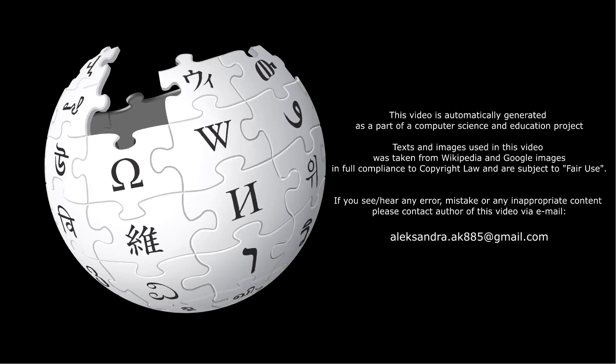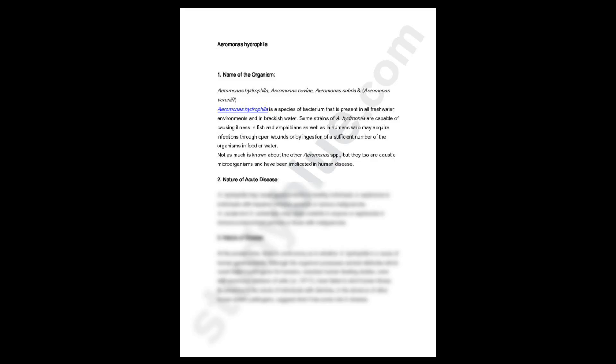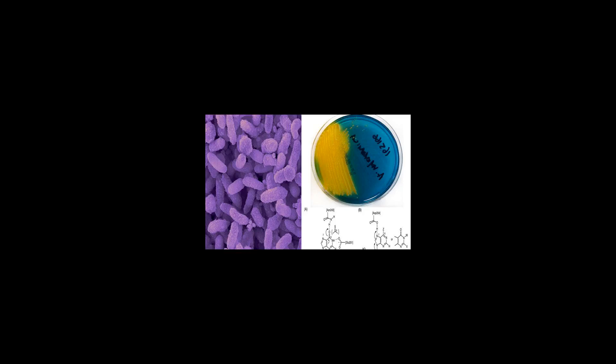Treatments: A. hydrophila can be eliminated using a 1% sodium hypochlorite solution or a 2% calcium hypochlorite solution. Fluoroquinolone administration is recommended as a prophylactic treatment during medicinal leech application. Antibiotics such as chloramphenicol, florfenicol, tetracycline, sulfonamide, nitrofuran derivatives, and pyridine carboxylic acids are used to eliminate and control the infection. Oxytetracycline (Terramycin) is placed in fish food during hatchery operations as another chemotherapeutic agent in preventing A. hydrophila.